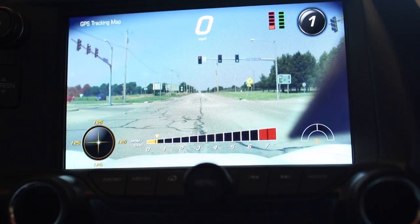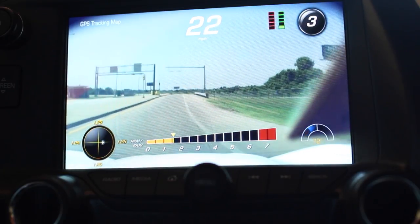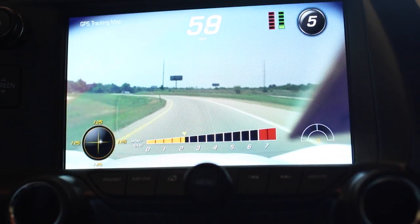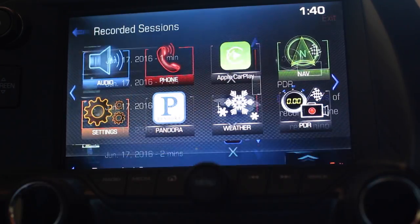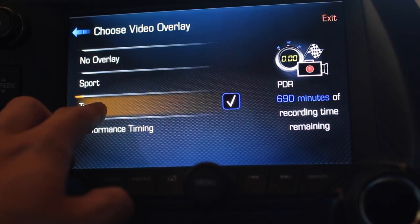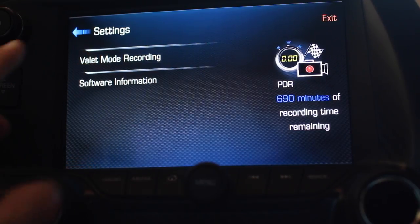The track overlay shows a lot of data: lower left has g-forces, along the bottom you have RPMs, on the right is steering angle showing how far you're turning left or right, top right shows your gear and how hard you're pressing the pedal, and the center shows miles per hour with a GPS tracking map in the upper left. Back in the PDR menu you can choose your video overlay — performance, timing, track, sport, or no overlay. Under settings you have valet mode recording, which records where the car is taken during a valet.